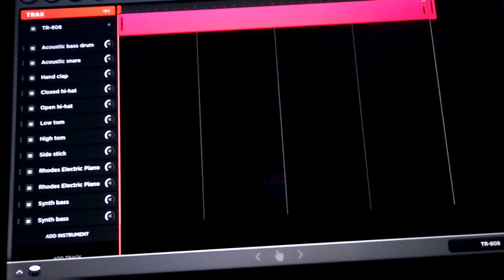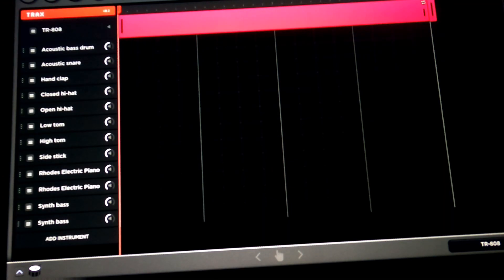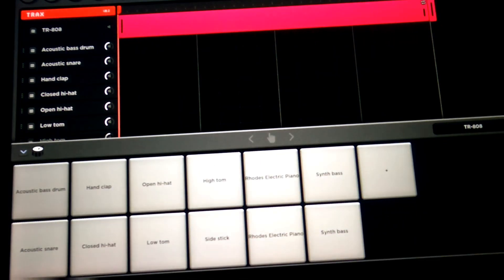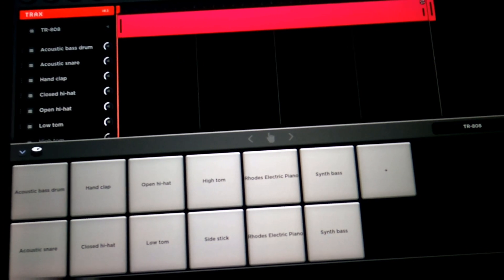For someone who doesn't use it a lot, I'm not going to be able to tell you what's different, but this is basically what it looks like — this is Tracks. If you guys use Tracks, leave a comment below. I'd love to know how much you use it and what you use it for. If you have some really cool audio, let me know — especially if you have it on YouTube, leave a link.